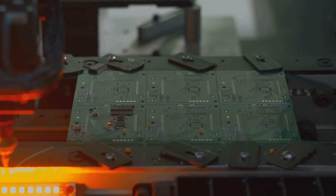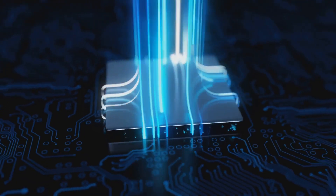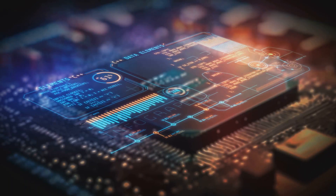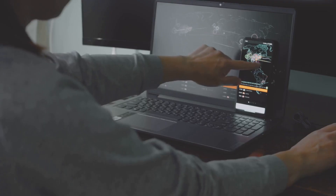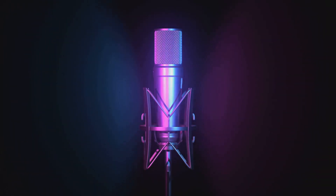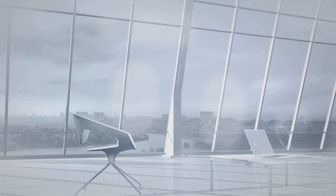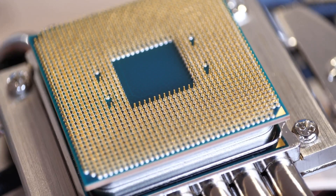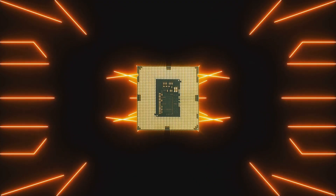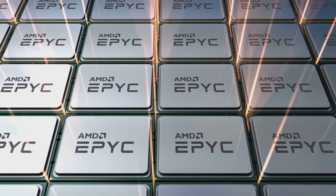Let's zoom in on that AI power. The Ryzen AI5 330 comes with a next-gen NPU, or neural processing unit, right on the chip. What does that mean for you? Think AI-driven features like real-time noise cancellation, enhanced webcam effects, or even running large language models locally, all without breaking a sweat. And since it's on the chip, you're not draining your battery or hogging your CPU.